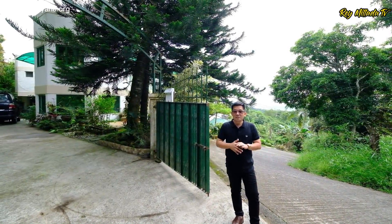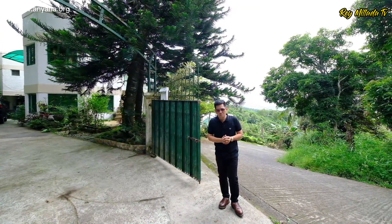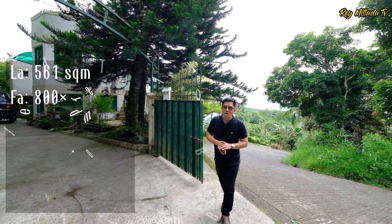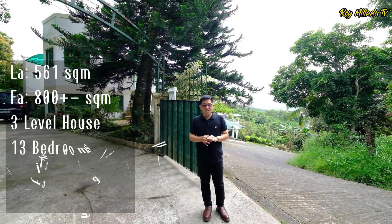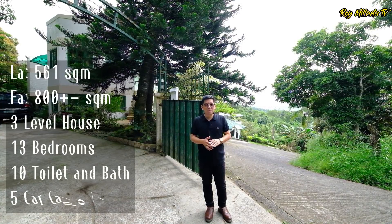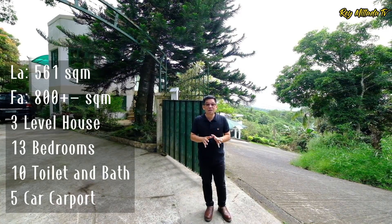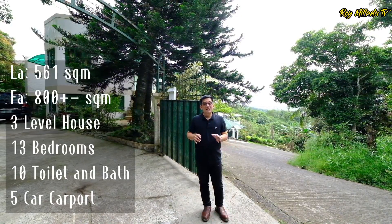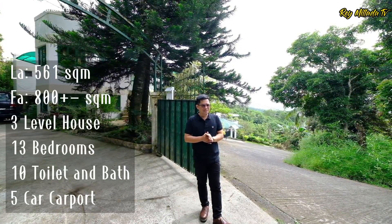Before we start, this property has a total land area of 561 square meters and a total floor area of almost 800 square meters. It has 3 levels with 13 bedrooms and 10 toilet and baths, comfortably fit for 5 SUVs. This property is titled and selling in the market for 45 million pesos.